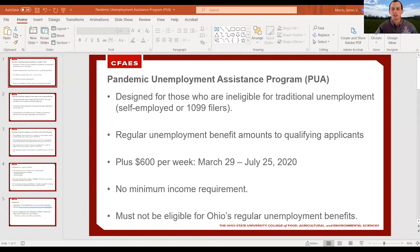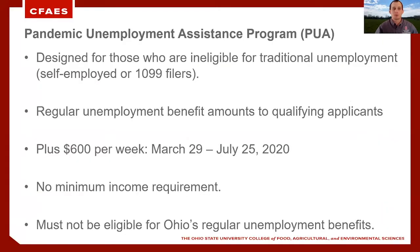Now, if you joined us for our discussion last week about the EIDL program, it was open under new eligibility for only U.S. agricultural businesses. As we take a look at the Pandemic Unemployment Assistance Program, this is designed for those who are ineligible for traditional unemployment — and that includes those that are self-employed or those that are 1099 tax filers. This program is designed to provide regular unemployment benefit amounts to qualifying applicants, and we'll talk about some of the qualifying components in just a minute.